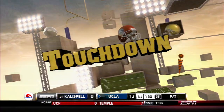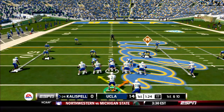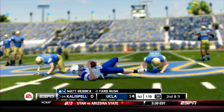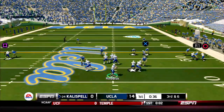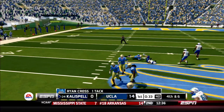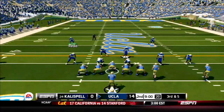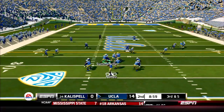Kalispell, what is going on? We're just not seeing that week-to-week progress. Reddick's hit down — perfect option defense by the Bruins. Reddick fires and it's tipped and incomplete. There were two receivers and multiple defenders in the area. Another failed drive for Kalispell. First quarter in the books and it's been all UCLA.